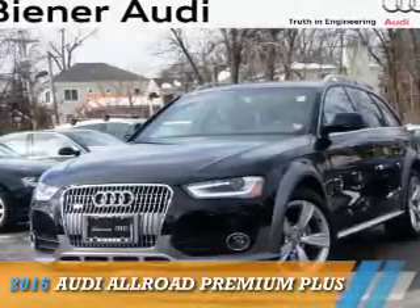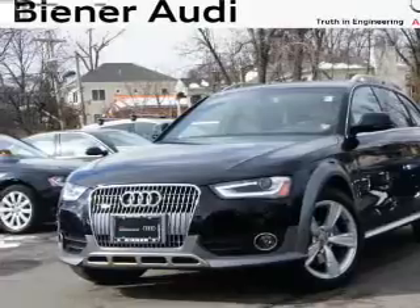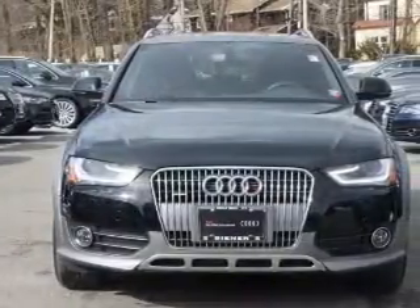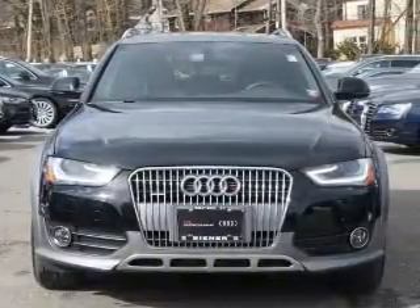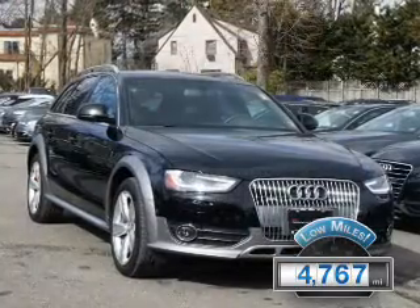Presenting the 2016 Audi Allroad. It's powered by all-wheel drive, a two-liter four-cylinder engine, and an automatic transmission. With fewer than 5,000 miles, this vehicle is like new.